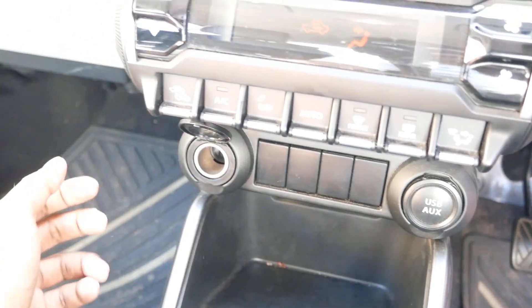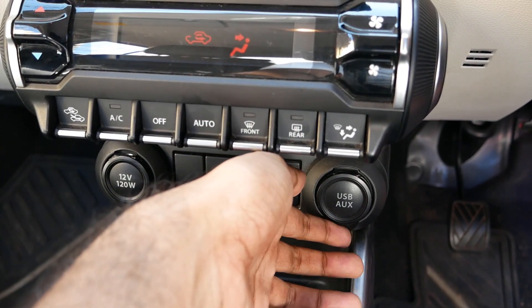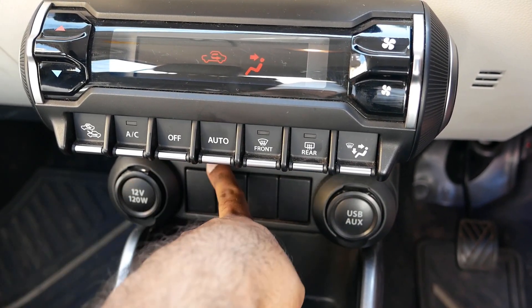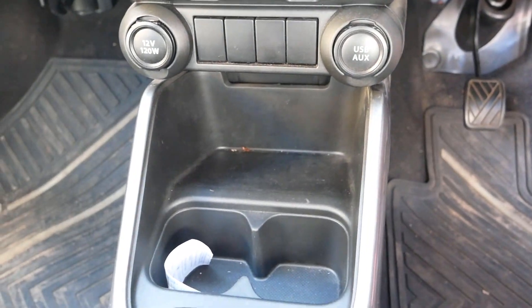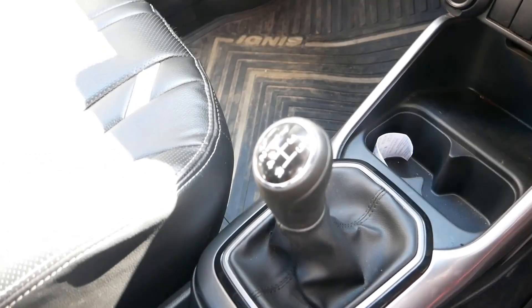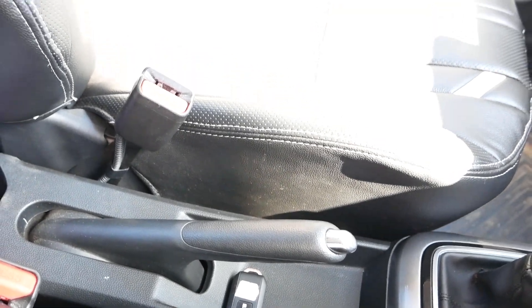Underneath there is a power socket which is 12 volts 120 watts. And on the right side there is both aux and USB. There is some space to put the phone and there are two cup holders. And here is the gear knob — this is a 5-speed manual gearbox.